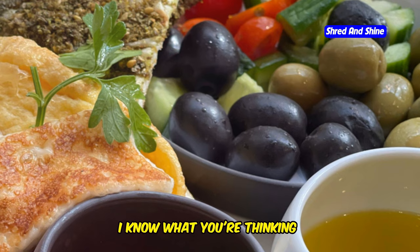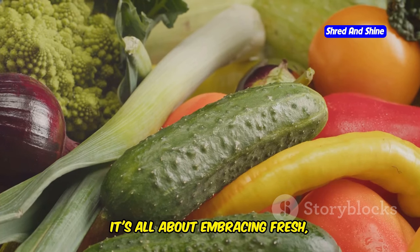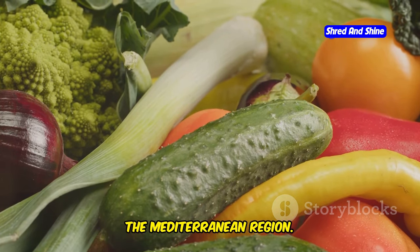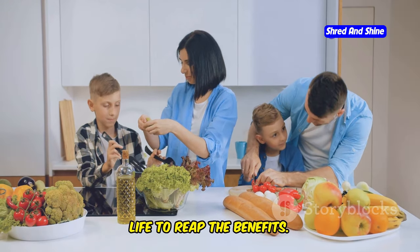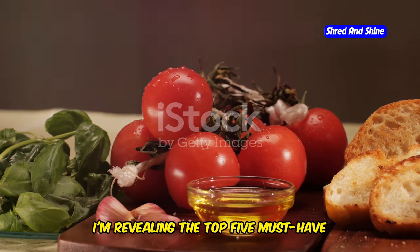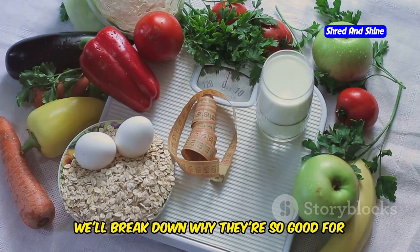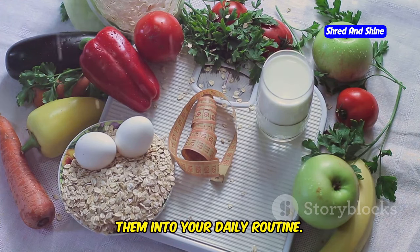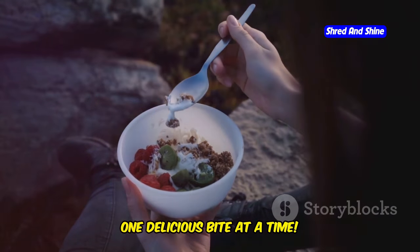Now I know what you're thinking — Mediterranean diet? That sounds complicated. But trust me, it's anything but. It's all about embracing fresh, whole foods and enjoying the flavors of the Mediterranean region. And the best part? You don't have to overhaul your entire life to reap the benefits. In this video, I'm revealing the top 5 must-have foods that form the foundation of this incredible diet. We'll break down why they're so good for you and how you can easily incorporate them into your daily routine. So get ready to upgrade your health one delicious bite at a time.